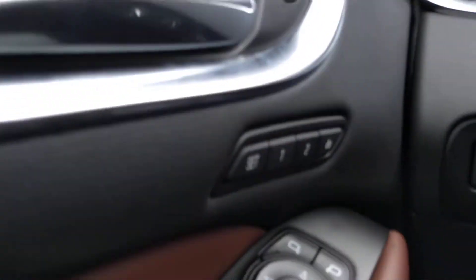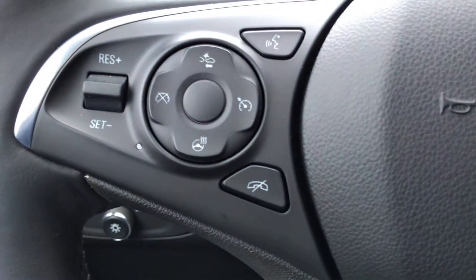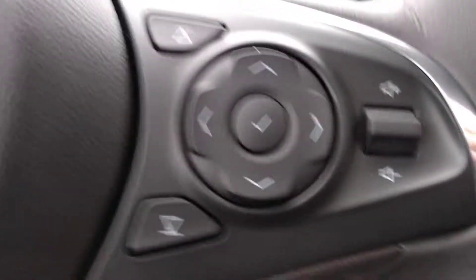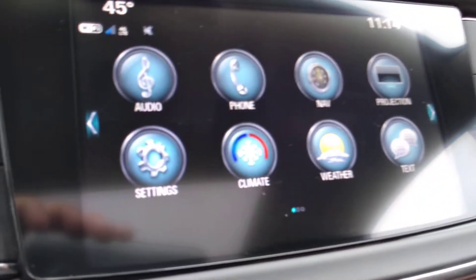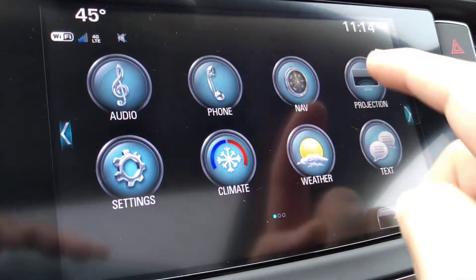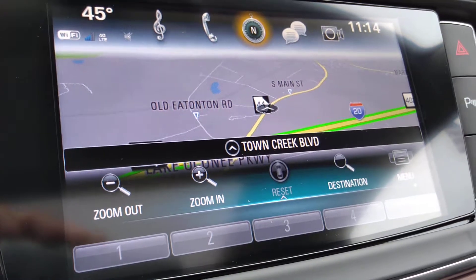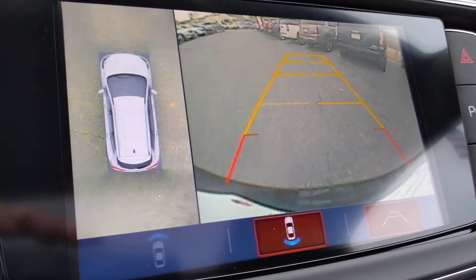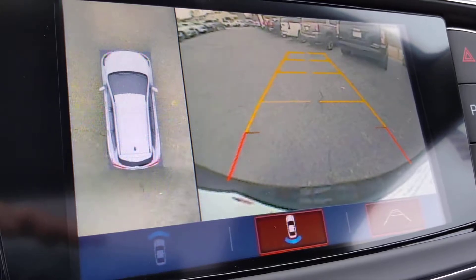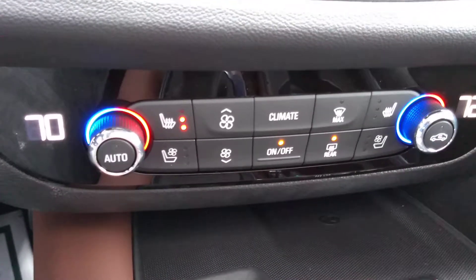You do have your memory seating, heated steering wheel, your entertainment screen with your navigation system, backup camera — comes standard with your 360-degree view — dual climate zones with your heated and ventilated driver and passenger seating.